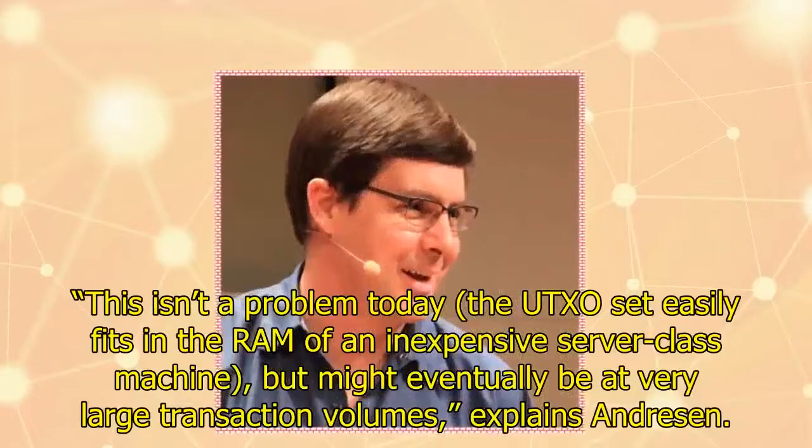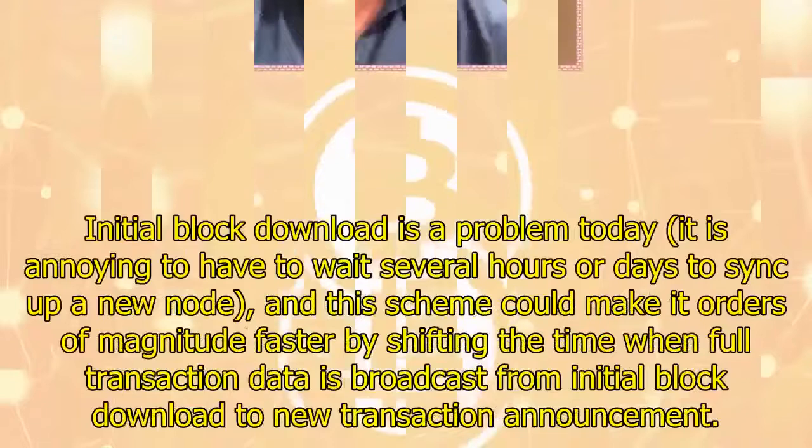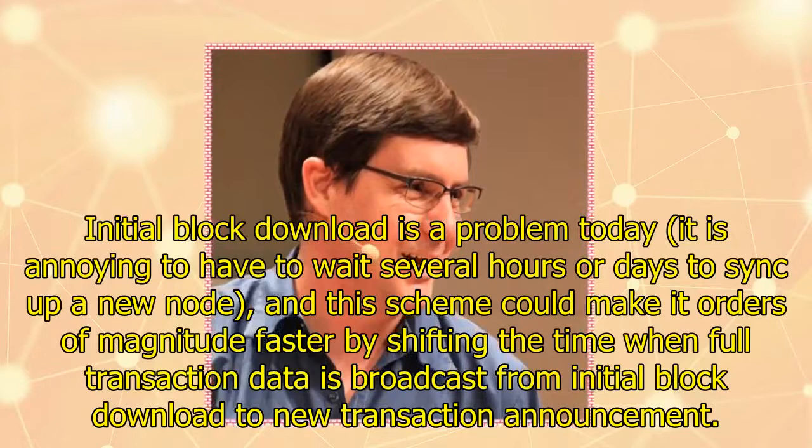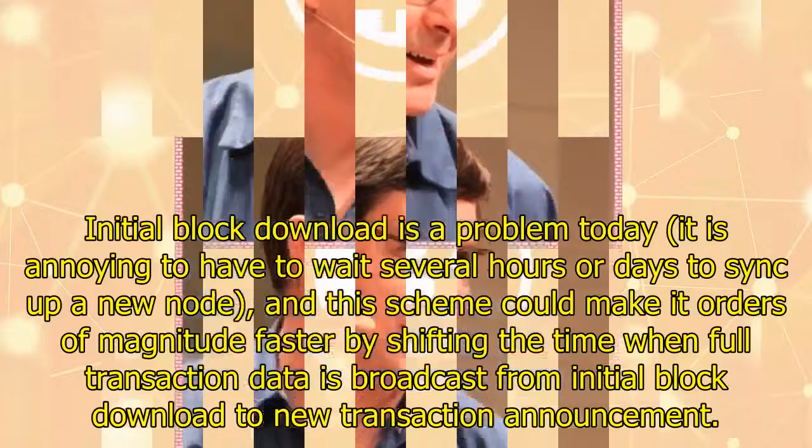This isn't a problem today — the UTXO set easily fits in the RAM of an inexpensive server-class machine — but might eventually be at very large transaction volumes, explains Andresen. Initial block download is a problem today; it is annoying to have to wait several hours or days to sync up a new node. This scheme could make it orders of magnitude faster by shifting the time when full transaction data is broadcast from initial block download to new transaction announcement.